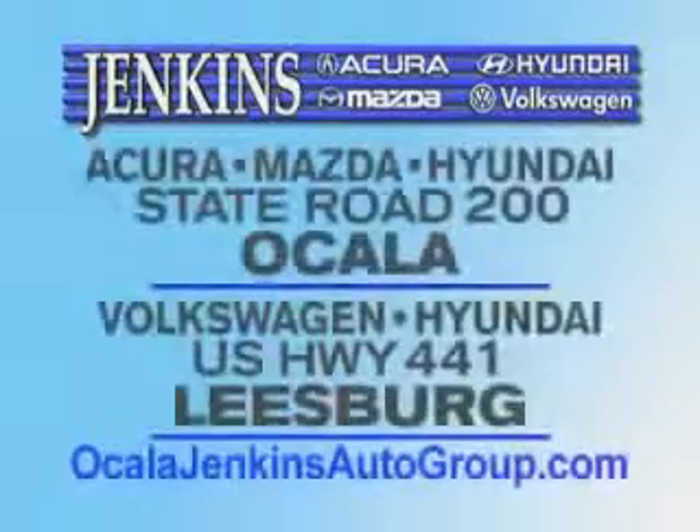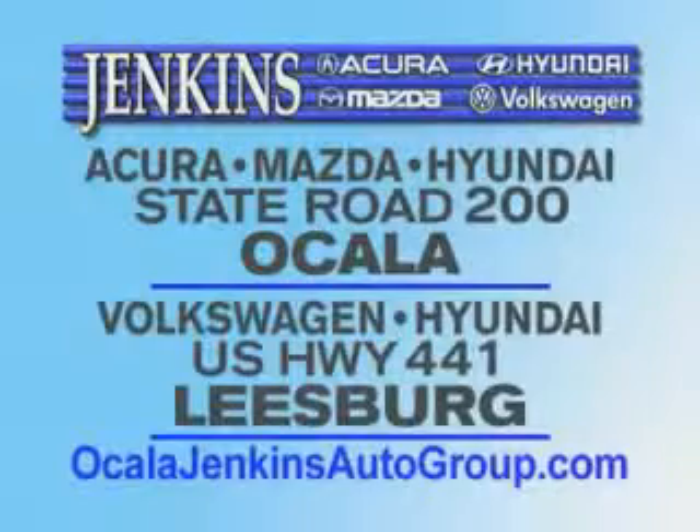See us at Jenkins Hyundai of Leesburg today. It's our commitment to your total satisfaction — before, during, and after the sale. Experience excellence at Jenkins Acura, Mazda, or Hyundai in Ocala or Leesburg, Volkswagen, and Jenkins Hyundai in Leesburg.